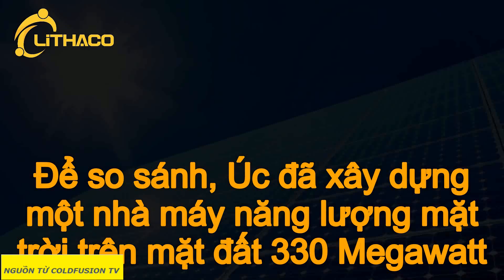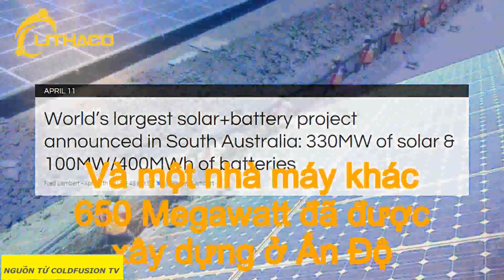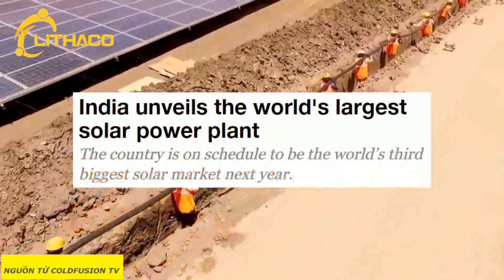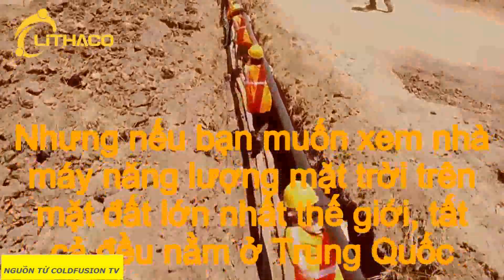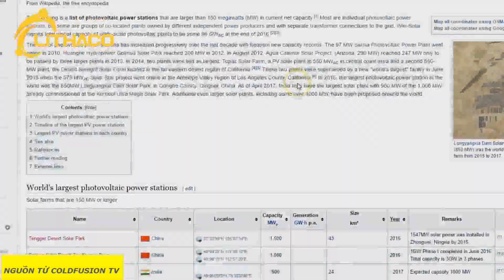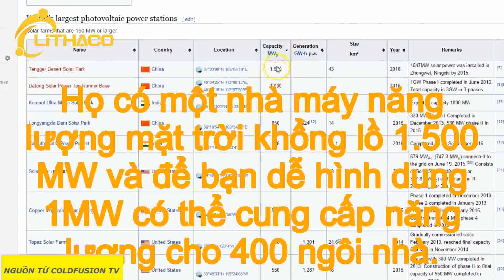For comparison, Australia is building a 330 megawatt land-based solar power plant, and a 650 megawatt one is being built in India. But if you want to take a look at the world's largest land-based solar power plant, it all circles back to China — they have a whopping 1,500 megawatt solar power plant. For those wondering, one megawatt can power roughly 400 homes.